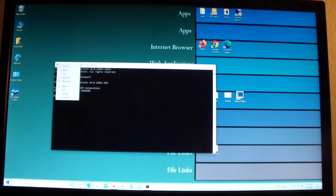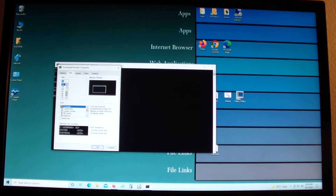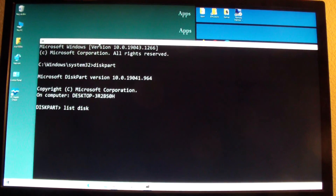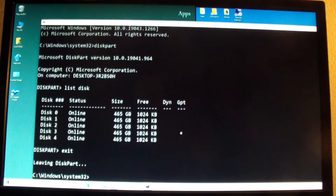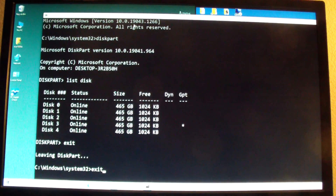Let me make this bigger so you can see. Those are the disks you saw in Disk Management: Disk 0, Disk 1, Disk 2, Disk 3, Disk 4. Disk 0 is the disk I'm booting from — that's what I must select. So I'm going to exit Diskpart and start a new CMD window.